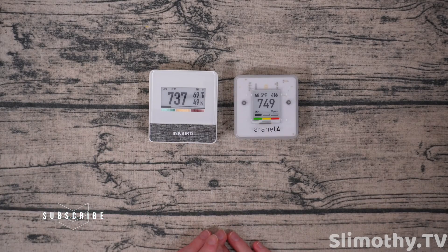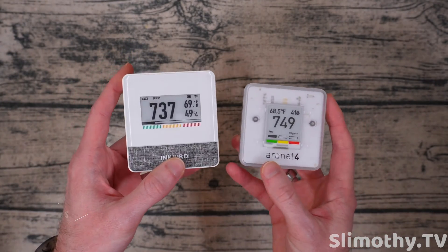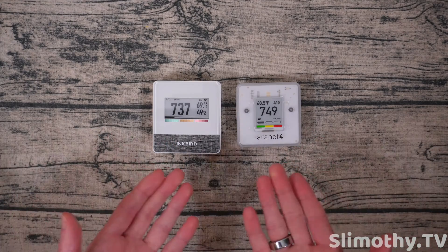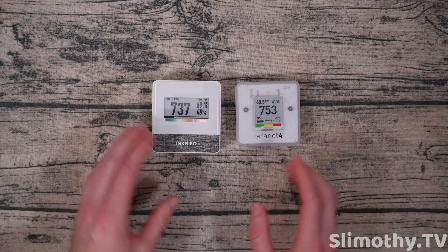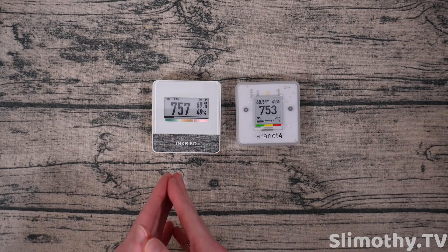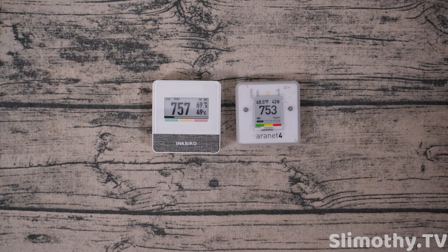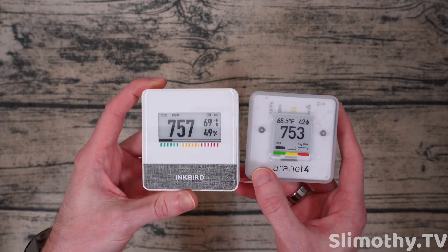This is an ultimate showdown between these two very popular devices right now. People want to know what their CO2 is for ventilation purposes. CO2 is interesting because if your room doesn't have good ventilation, it's going to cause a higher CO2 level. That means if you're in a room with a sick person and a high CO2 level, there's probably not a lot of air exchange — and possibly a higher chance you'd get sick compared to a room with better airflow and lower CO2. That's what I've heard, and what businesses use to gauge their airflow.